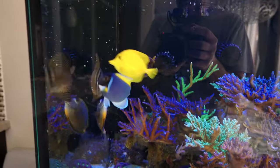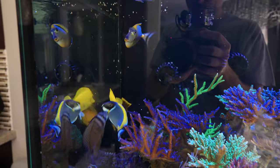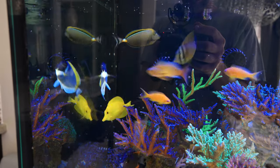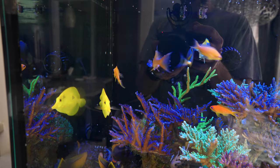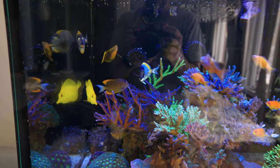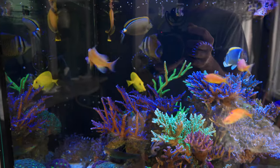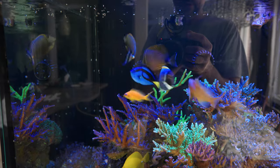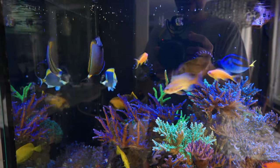I've noticed that the Naso tang is not as accurate when it comes to chasing the pellets. I think he's just outgrown this tank, or starting to outgrow it, and he's in need of a much bigger tank than just a five footer. But for now I think he's going to be okay here for another few months and then we'll see.